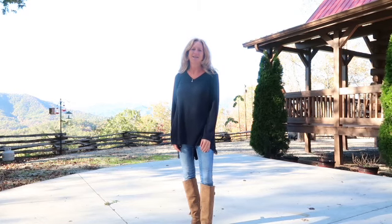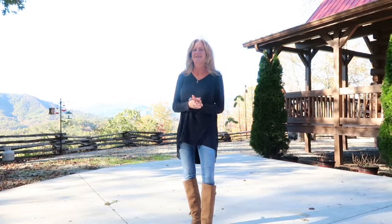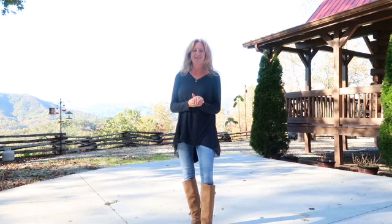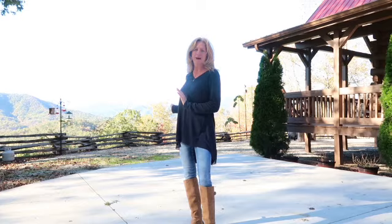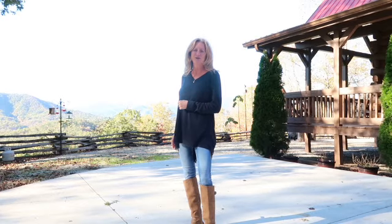Hi, Christina Lohman here with Bryson City Realty Group, bringing you another log cabin that I have listed here in Bryson City, North Carolina. As you can see, we have some extremely long range views here from the porch of this cabin. Come with me and I'll take you for a tour.